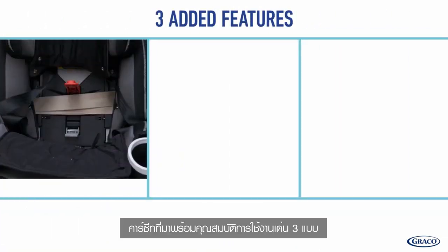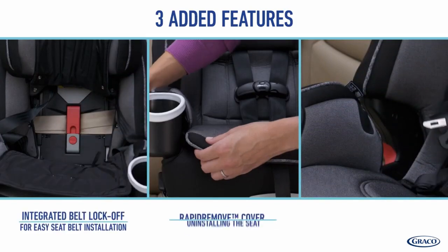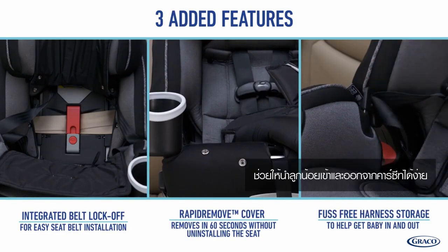It's the only car seat you'll ever need, upgraded with three new features for you: integrated belt lock-off, rapid remove cover, and fuss-free harness storage.